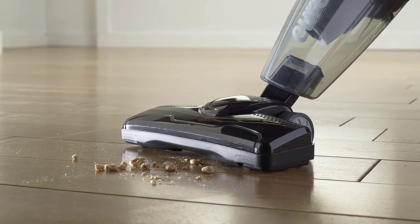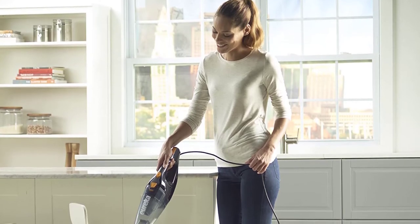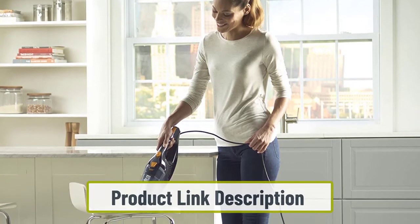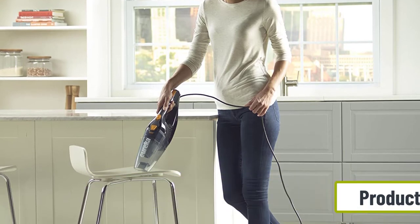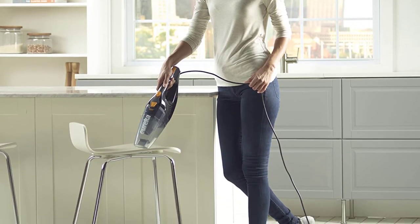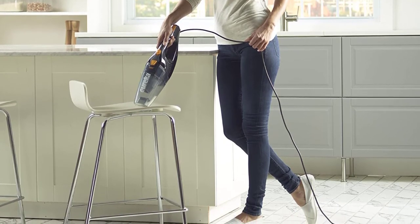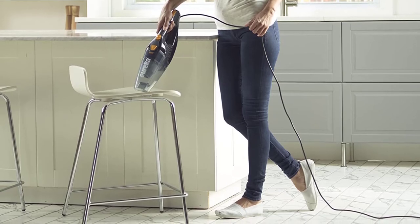This is one of the best vacuums for RVs due to its convenience, which is especially important because you won't have any excuses not to keep your RV clean. You never have to buy bags because it has a bagless dirt compartment that is easy to dump out after you're done. While a cord can be pesky in tight spaces, the cord is 18 feet long, allowing you to reach your entire RV.